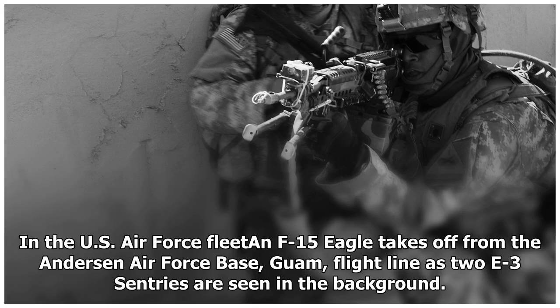An F-15 Eagle takes off from Andersen Air Force Base, Guam, as two E-3 Sentries are seen in the background.